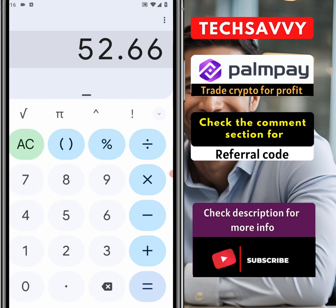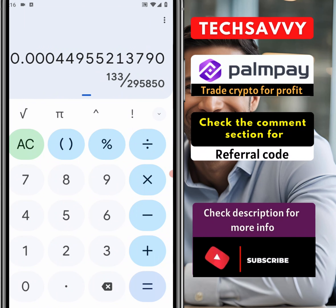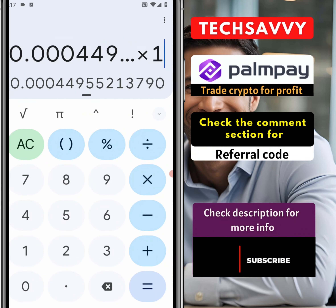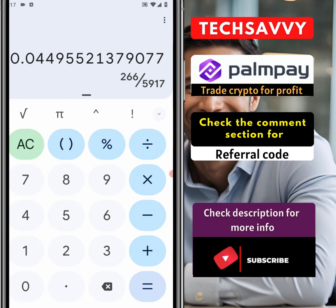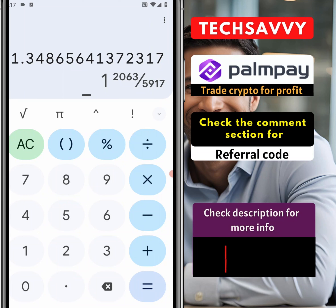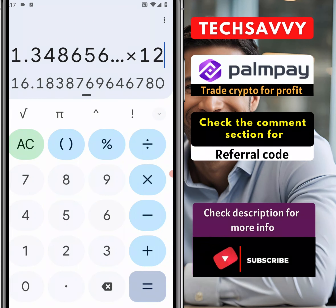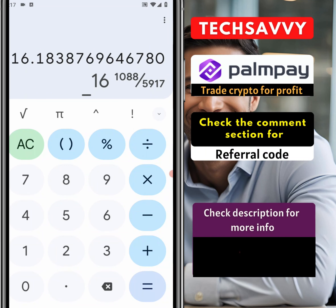So 2.66 divided by 5,917, then multiply by 100 to see what percentage they gave us in a single day. In a single day they gave us 0.04%. So with 0.04% daily — what happens in 30 days? If you multiply this by 30 you will see that PalmPay is giving us 1.34% per month. For those who are saving below 10,000, this is for a month. If you multiply that by 12 you get the annual figure — that's it.